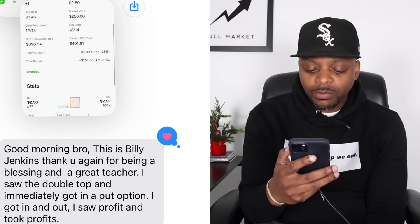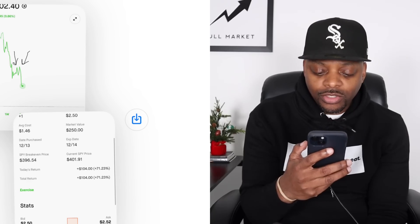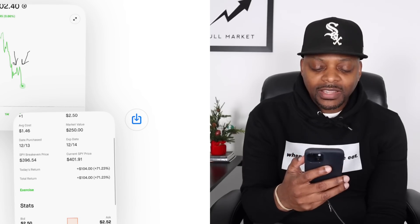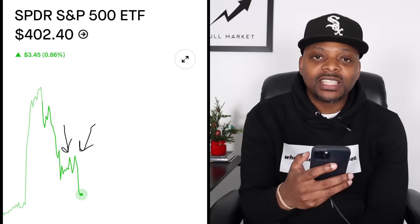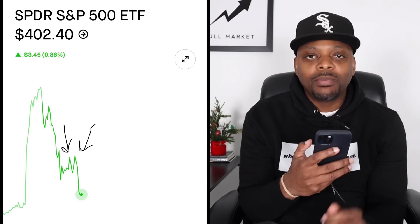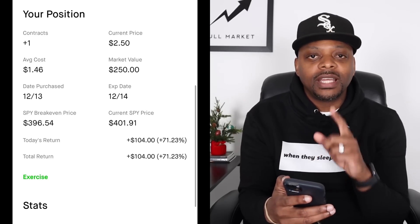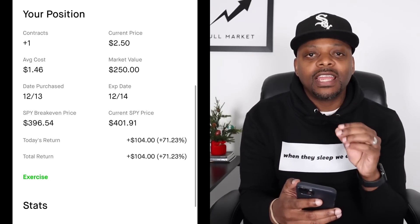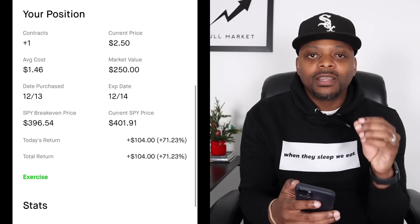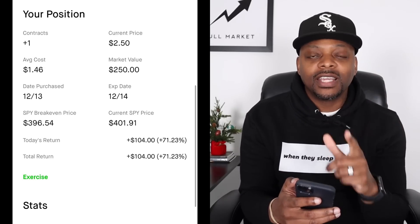Good morning — this is Billy. Thank you for being a blessing. He saw the double top and immediately got into a put option, and got in and out. Look at this — a 71% return on this play. He even illustrated what he saw, which is the same setup I played today as well. When you keep the game simple and wait for high-probability setups — double top, triple top, double bottom — a 71% return is something any of you can do. We make calculated decisions and calculated risks every single day.